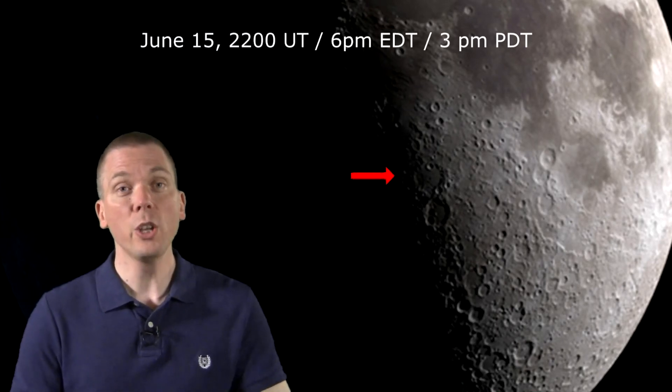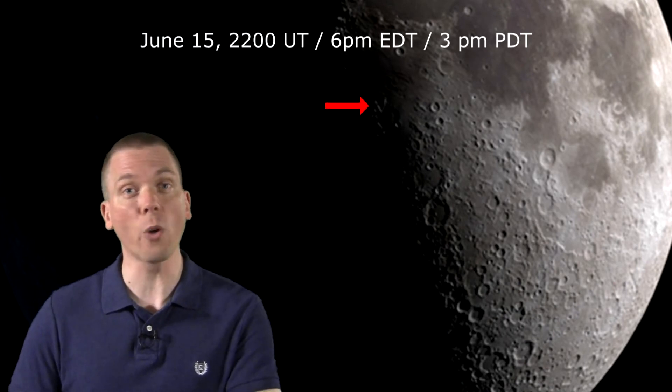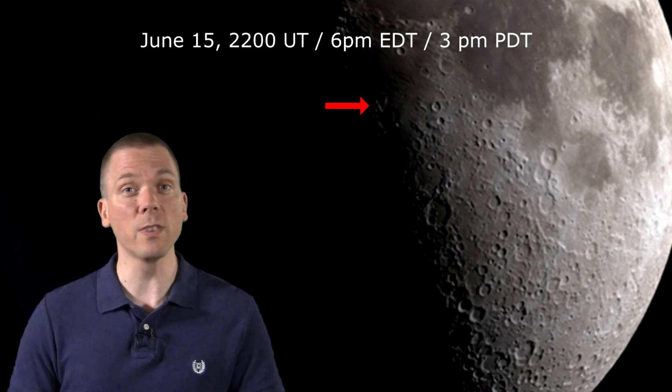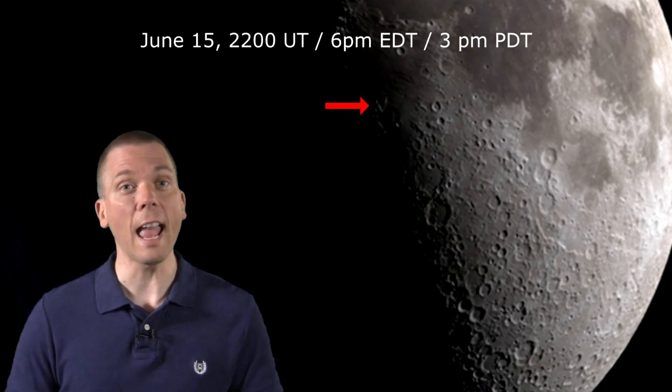If you look about a quarter of the diameter of the Moon north along the Terminator, you can also spot the Lunar V around the same time, though maybe just a little bit later. It is a feature visible near the crater Ukert and Mare Vaporum. The Lunar X only lasts about 4 or 5 hours, so be sure to look at the appointed times.